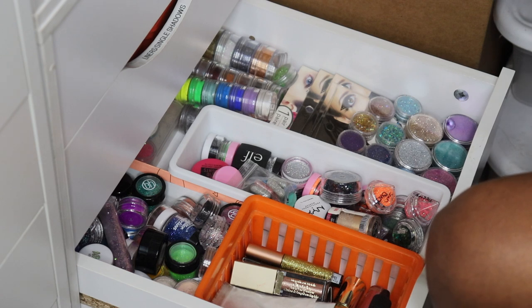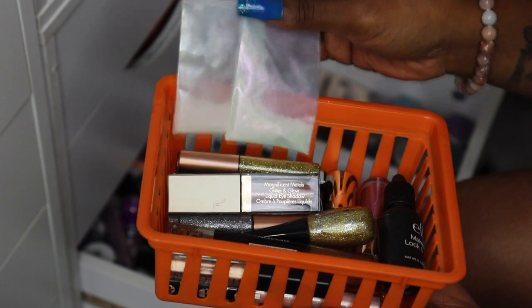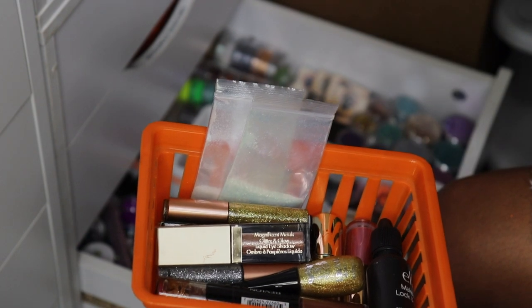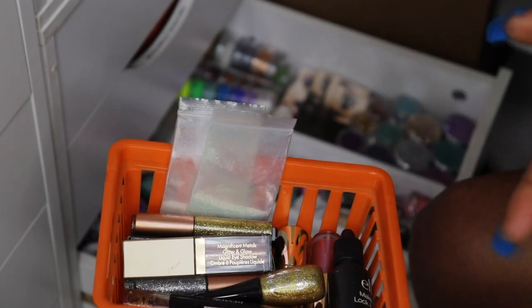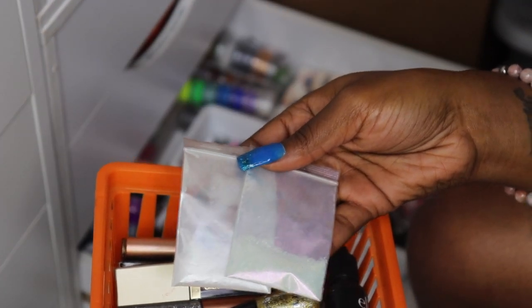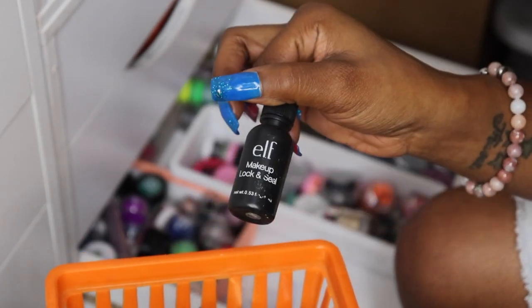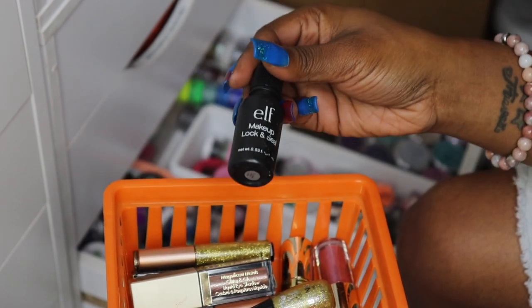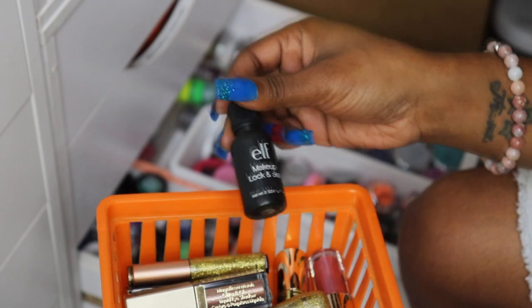I don't know exactly how much I'm gonna declutter from this drawer just from looking, but we're gonna try. I want to start with this one here — some stuff may go into my freelance kit, some stuff may go over to my business pile. I could use these for certain things because I just don't use them. And this — you know what, I'm gonna keep this. This is the ELF makeup lock and seal, I'm gonna keep it for right now.